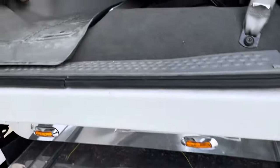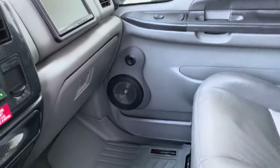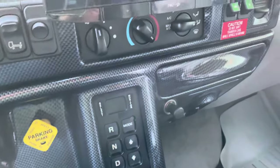You'll notice the power folding AMP Research steps, which make it actually possible to get in because it's darn near impossible any other way. WeatherTech floor mats, push button Allison transmission.